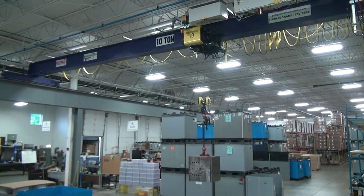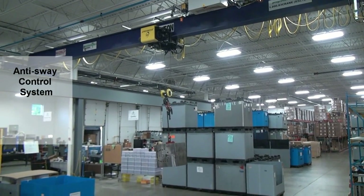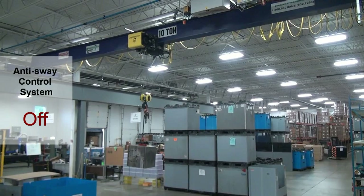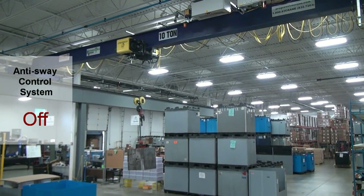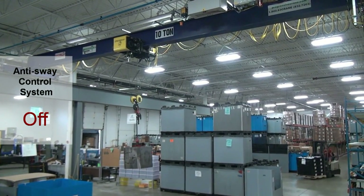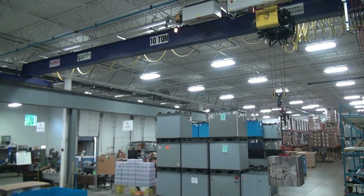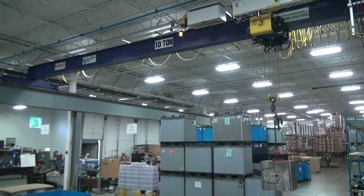The load sways when moving in the traditional way and cannot be lowered until the swaying has slowed down sufficiently. Therefore, R&M recommends the Anti-Sway Control System.